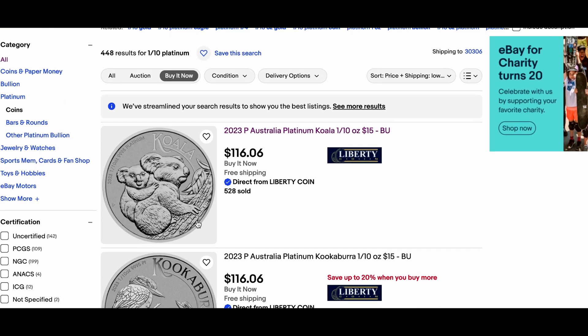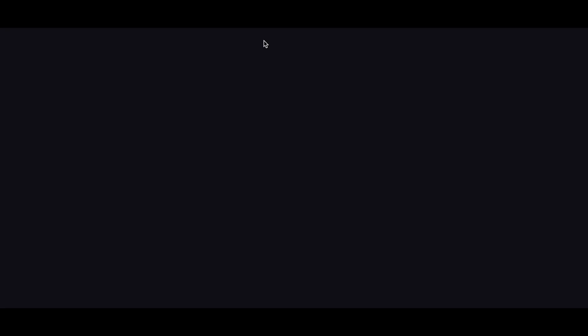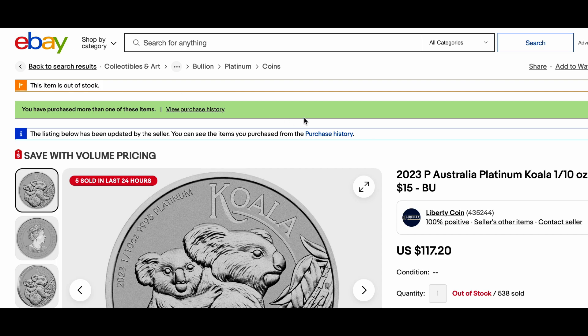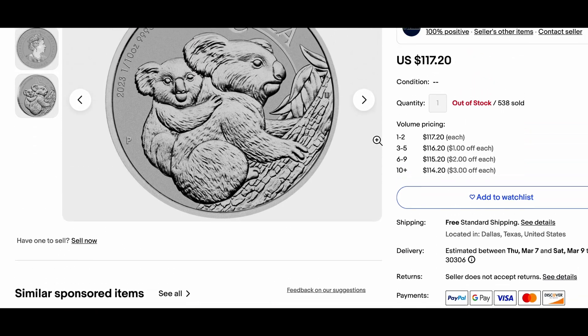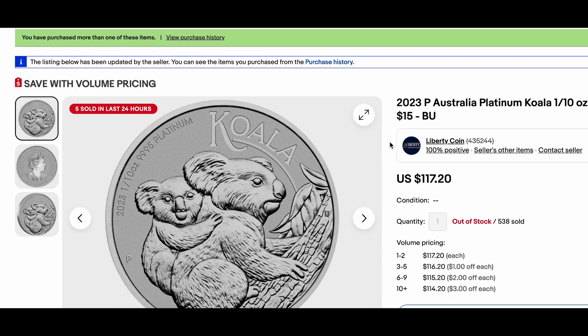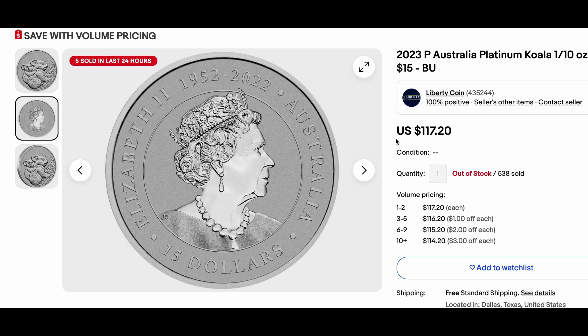Luckily, I still had this pulled up as one of my tabs, and we can see the Koala is there. But when we click on it, we see it is out of stock, and that doesn't make any sense at all. They sold 538 of these coins, which is pretty phenomenal, and they sold five in the last 24 hours. But this item is out of stock, so they somehow got rid of around 300 to 350 coins. This is just another way that you can sort of miss out on that coin you've been looking at.